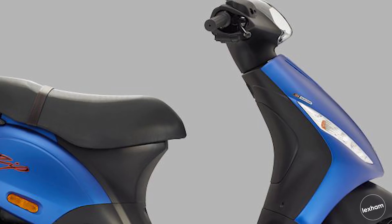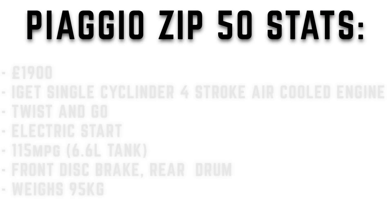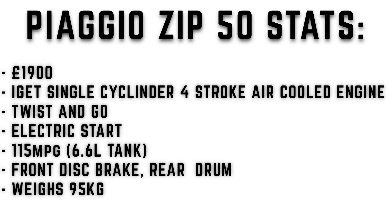You do pay a premium of course because it is the Piaggio brand — about £1,900 that you'd expect to pay. The engine is the Piaggio/Vespa single cylinder four-stroke air-cooled engine. 115 miles to the gallon with a 6.6 litre tank, so that really isn't bad at all. The weight is 95 kilograms — whether that's dry or wet, either way it's not bad.